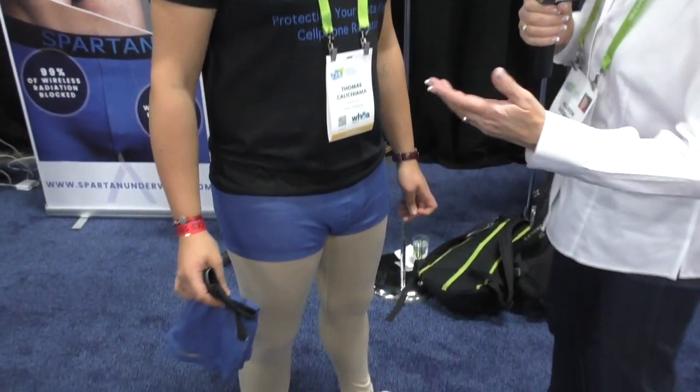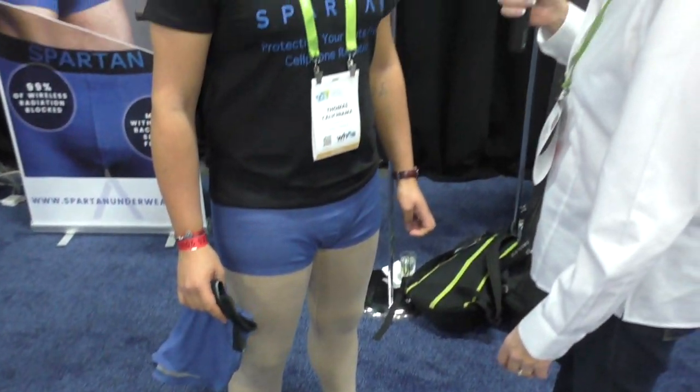Sometimes you see unusual things at CES, and I saw a gentleman walk around in boxers and what looks like some nice tights here. His name is Thomas Kalitiama and he's from Spartan Boxers. What do you have here for CES?